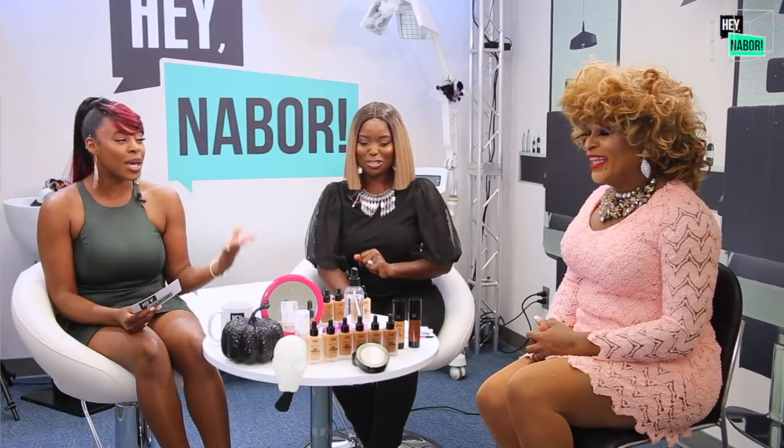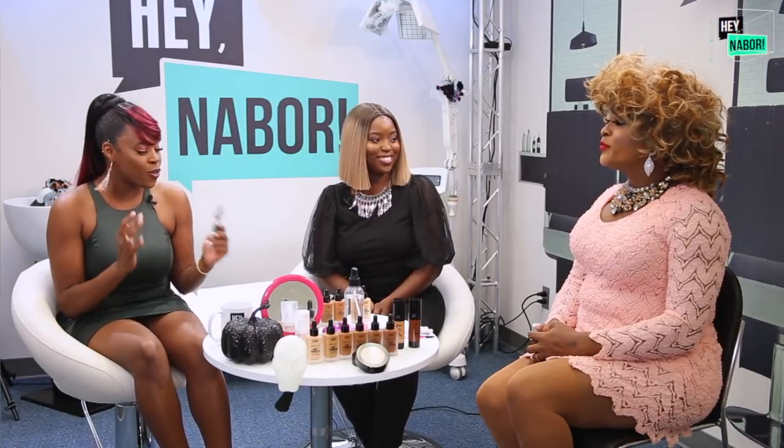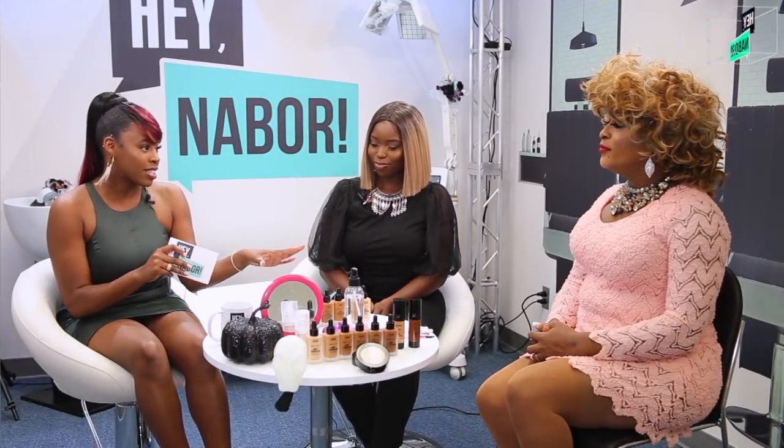I'm super excited to have you here because I've always wanted my own personal drag queen to ask about the tips and tricks for makeup. You guys are very innovative when it comes to makeup — you kind of set the standard for what it should look like. Before we get into your secrets, I want to tell you about the foundation we're going to be using today.